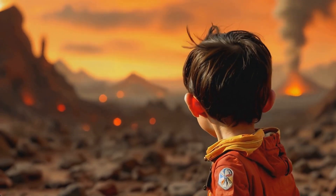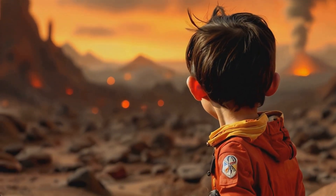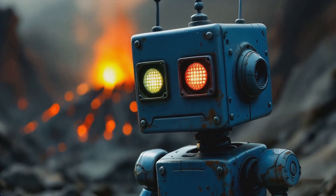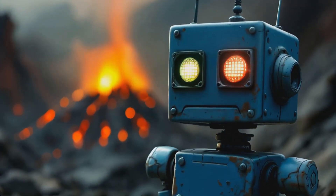Venus is beautiful but scary. I think I prefer Earth's comfortable conditions. A wise preference, Pars. Earth's habitable conditions are quite rare in our solar system.